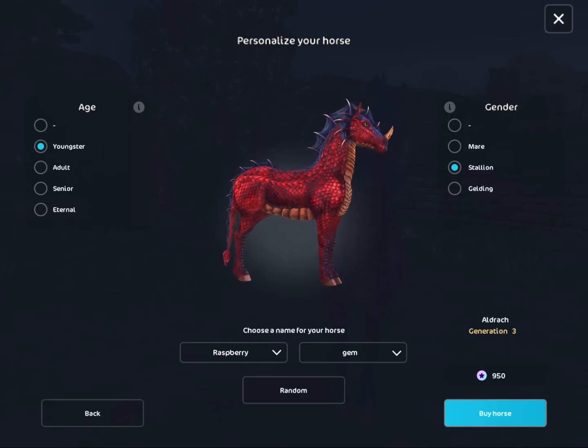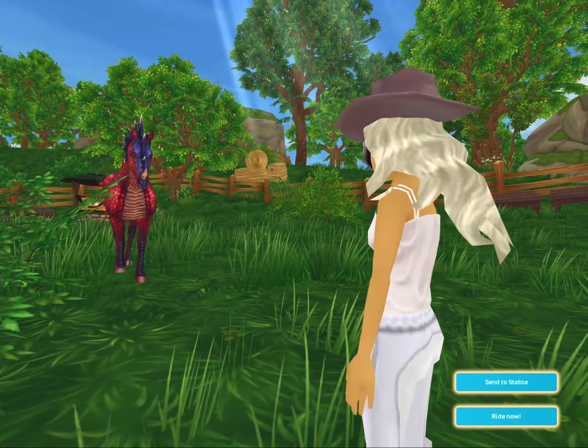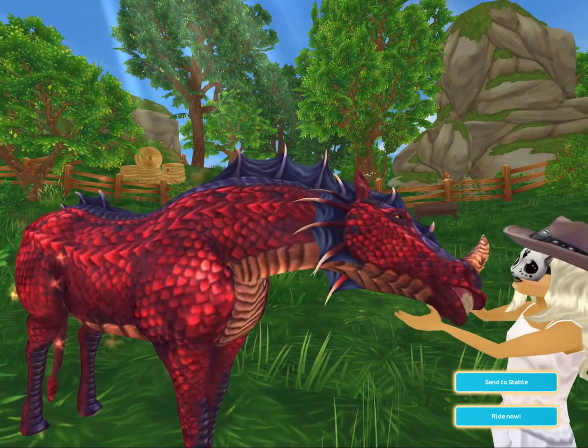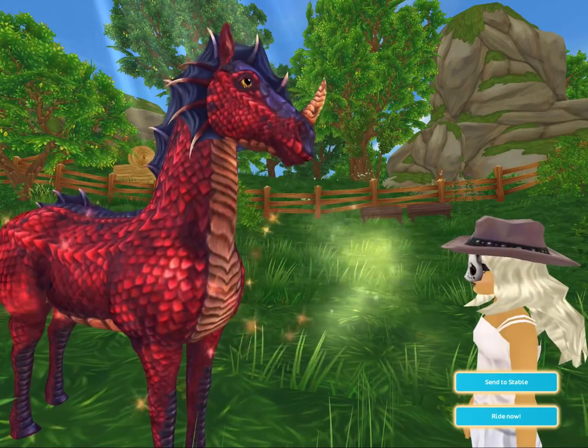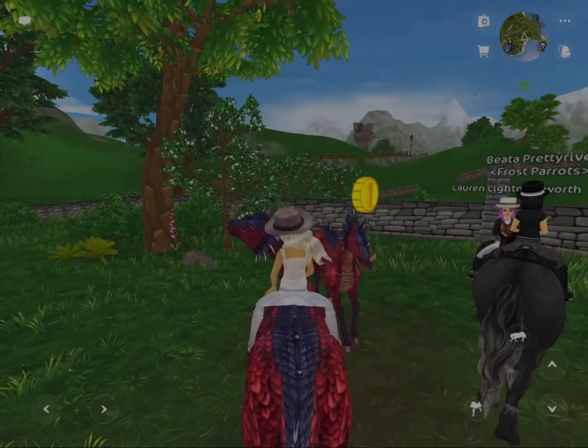They're both boys and as always Star Stable made sure to make one of them with a more beautiful mythical skin and one of them with a more beautiful normal skin. I personally love this one's mythical skin — look at those raspberry scales.